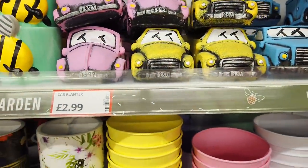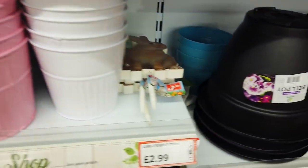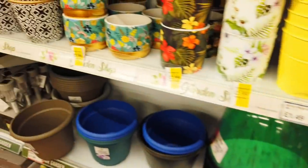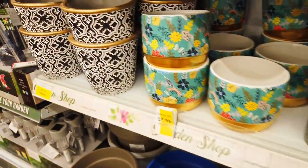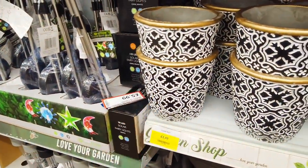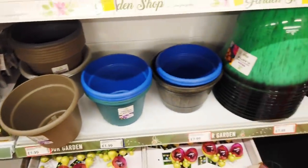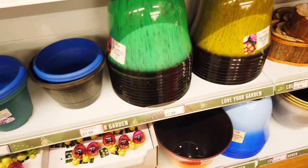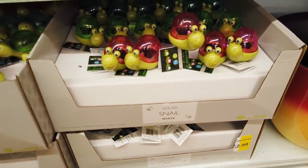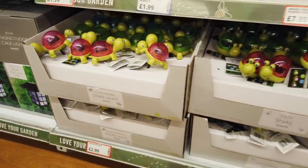They've got some car planters in. I like the pastel colours. Large rabbit stake here. Some more planters in — the oriental ones are pretty nice. I think this one's probably my favourite though. You've got the regular planters here and some really large ones for £7.99. What are these? Solar snails. And tortoise. £2.99.